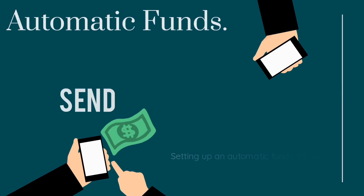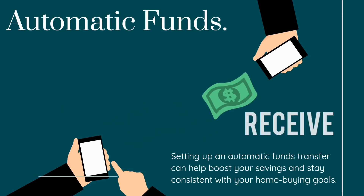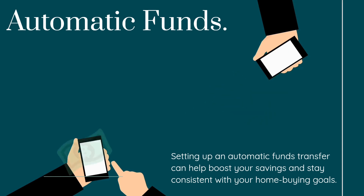Automatic Funds: setting up an automatic funds transfer can help boost your savings and stay consistent with your home buying goals.